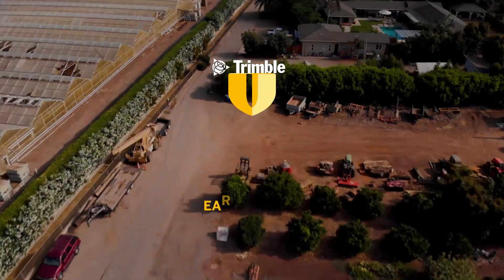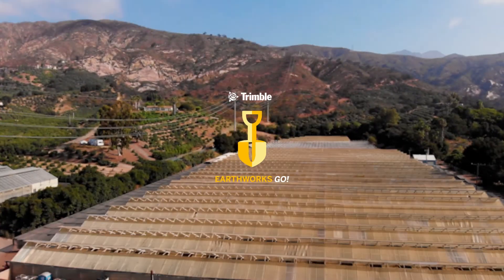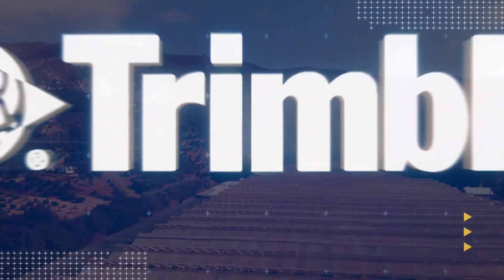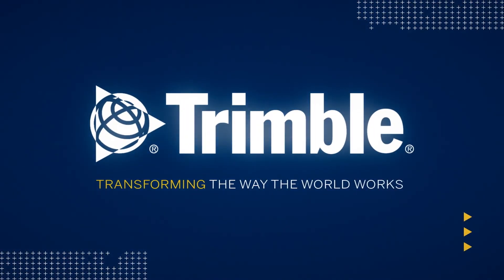With such portability and ease of use, Earthworks Go is the ability to go with you anywhere while providing the quality and results you'd expect. This is just one of the ways Trimble is transforming the way the world works. Learn more by visiting us online or talking with a dealer near you.